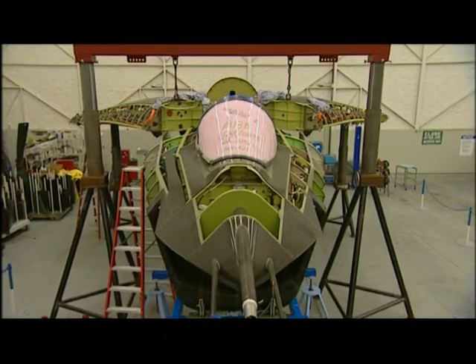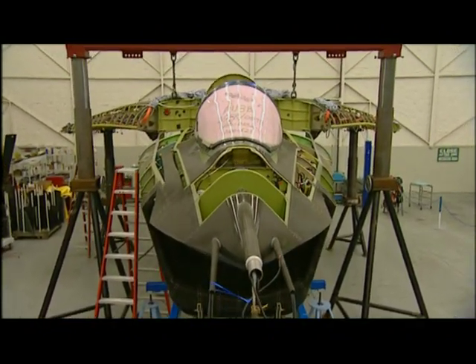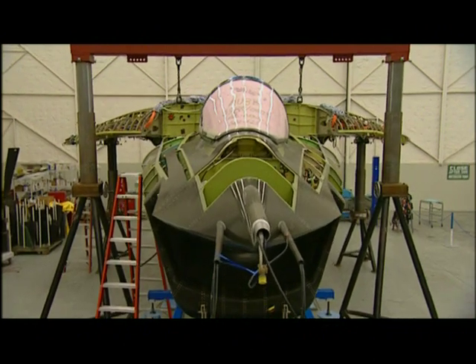It went great. It looks like an airplane now. Look at it. Lockheed, watch out.